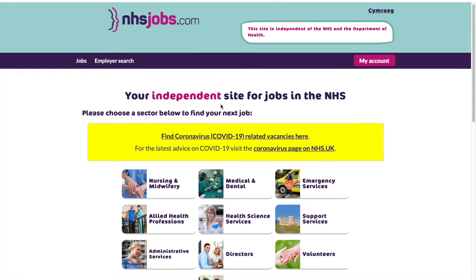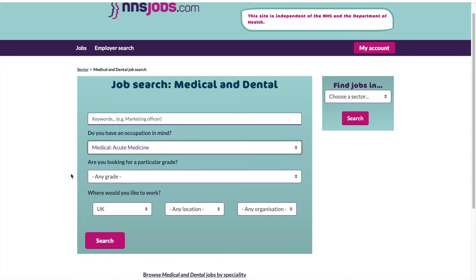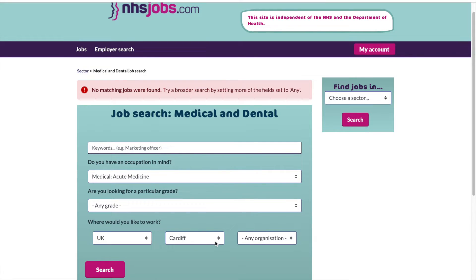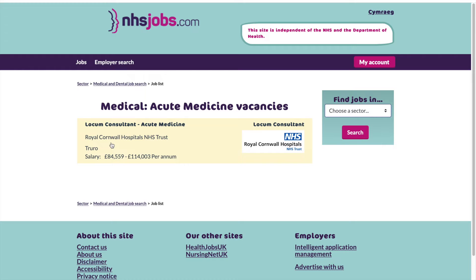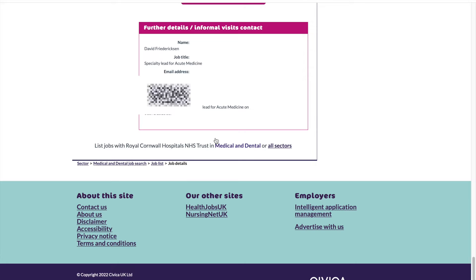Simply open NHSjobs.com, go to the medical and dental jobs, and choose the occupation — the specialty you want. Go with acute medicine; the grade doesn't matter because you just want names and emails. For example, choose Cardiff to see if there are any jobs. There's no job in Cardiff, so let's try Cornwall. There's a locum consultant post available in Cornwall — we don't care what the job is, you just want it to be in the location you want. Scrolling down to 'Further details and informal visit contacts', it gives you the clinical lead's name and email. That's absolutely all you need.